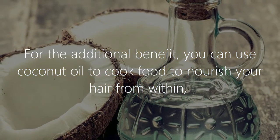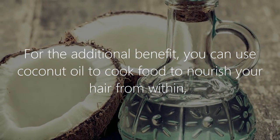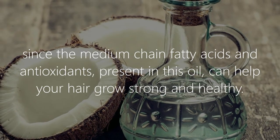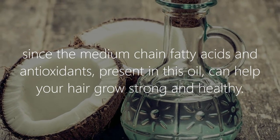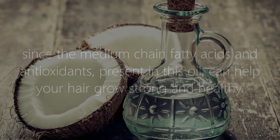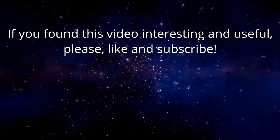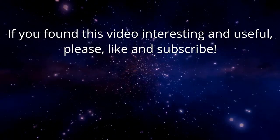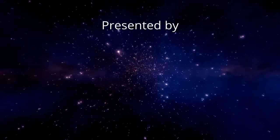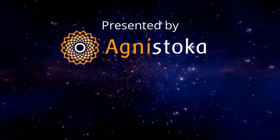For an additional benefit, you can use coconut oil to cook food, to nourish your hair from within, since the medium-chain fatty acids and antioxidants present in this oil can help your hair grow strong and healthy.